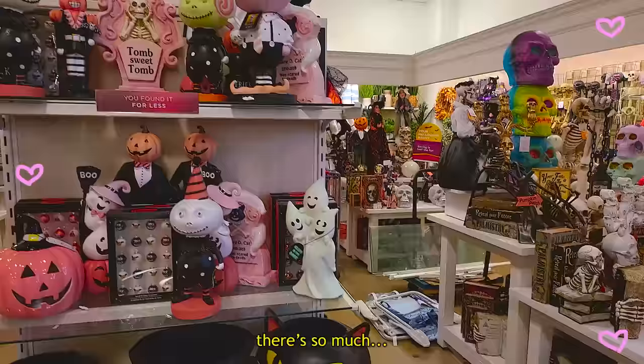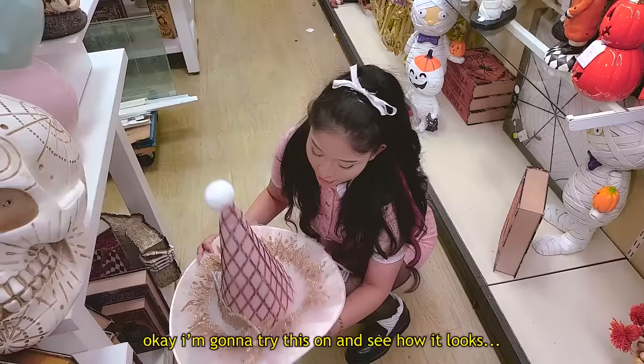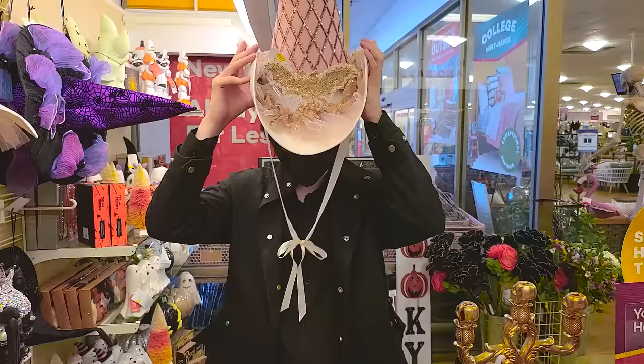There's so much! Ooh, a pink witch hat — I'm gonna try this on and see how it looks. Wait, that literally matches your outfit perfectly. Should I get it? Absolutely. I want to see how it looks when you're out. That looks amazing!